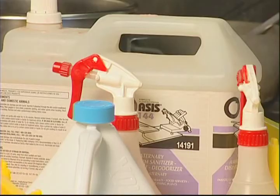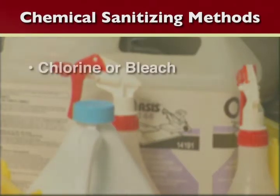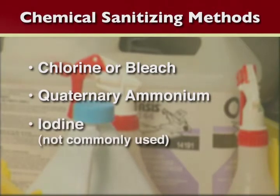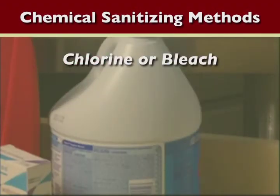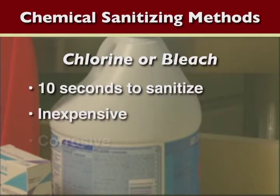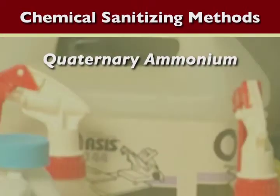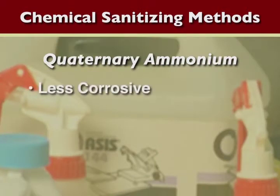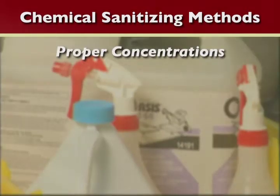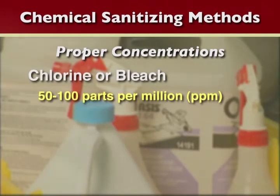There are two effective methods of sanitizing a food contact surface: chemicals and heat. There are three acceptable chemical sanitizing methods: chlorine, quaternary ammonium, and iodine. Iodine is rarely used for sanitizing in food establishments. Chlorine or bleach only takes 10 seconds to sanitize — it's cheap and very effective, but it can also be corrosive. Quaternary ammonium, on the other hand, is less corrosive to equipment but can be more expensive and requires a longer contact time to sanitize. Both are widely used and are effective means for sanitization of food contact surfaces.